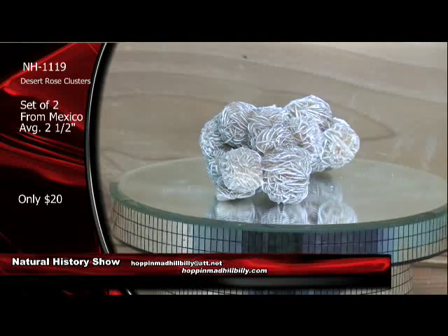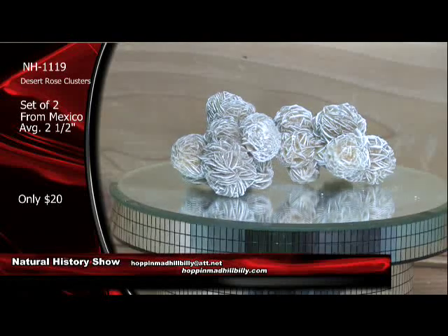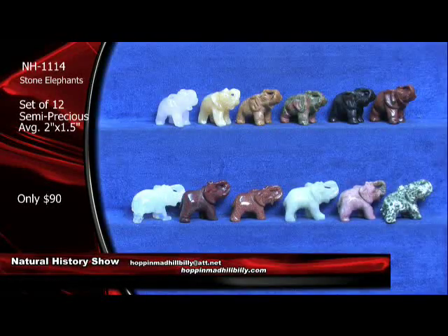What they do is they precipitate like this out of the sand there. Very cool, actually. Desert roses — really, really nice. Only $20 a set.